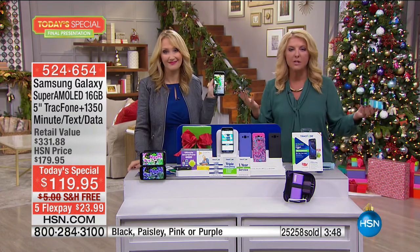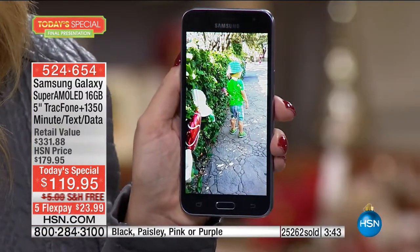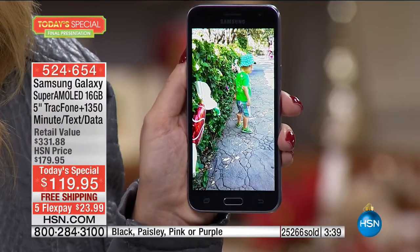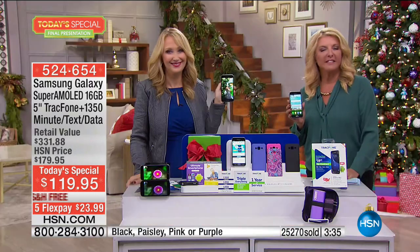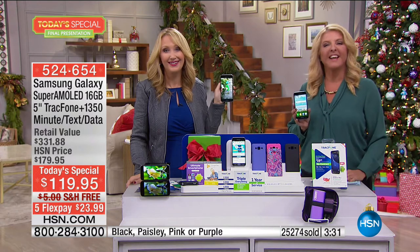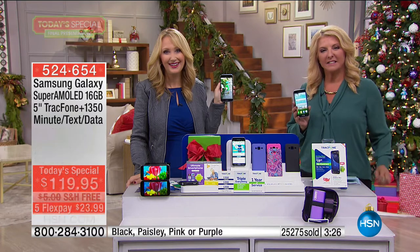All you do is pick a case color. We're going to grab Patricia in New Jersey real quick. Patricia, thanks for joining us—you're on the air with Lori and Suzanne. Hi, how are you? Patricia, I understand you picked up our Today Special. Yes I did—but I get a new TrackPhone from you guys every year. And for those who don't know, TrackPhone is a really great company. I've been with the other big companies before, but I really love TrackPhone. They're always there to answer your questions. You can roll over your minutes, keep your own phone number. It's a great service.